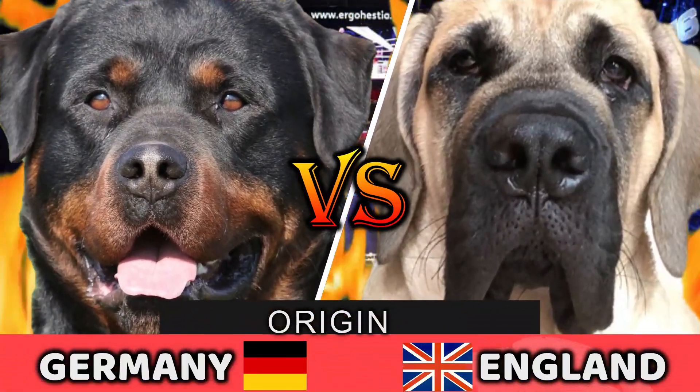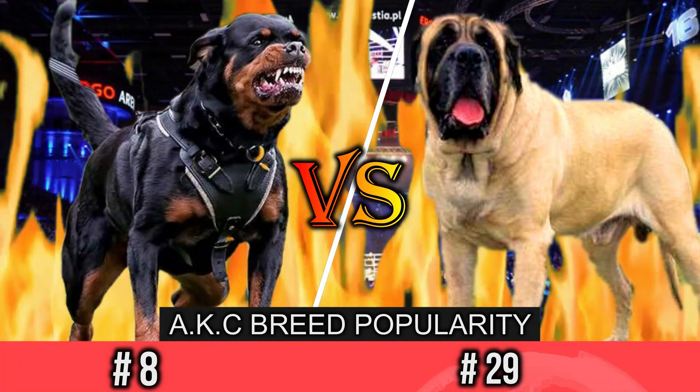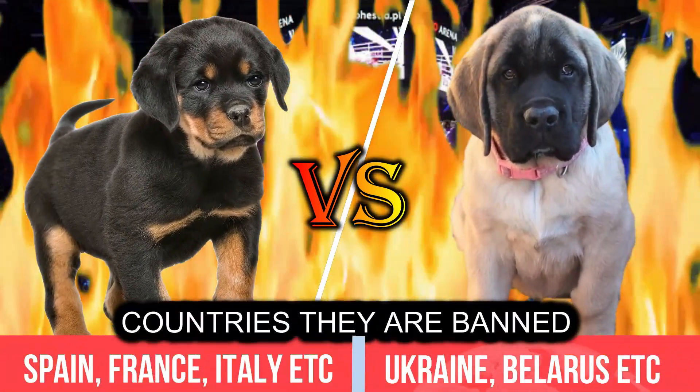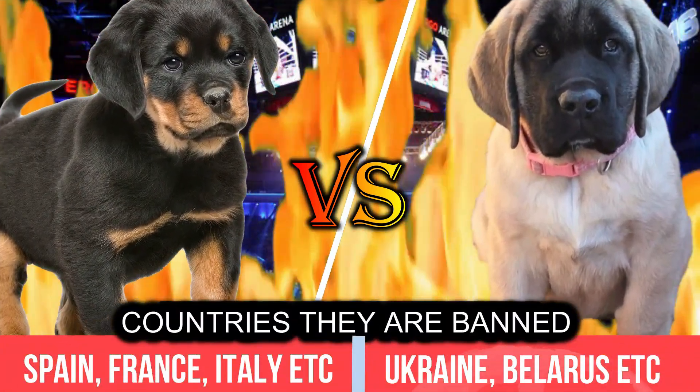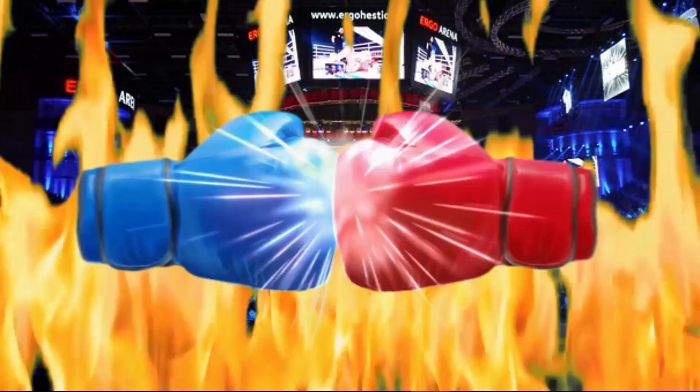In this following video, if you are struggling to choose between a big German guard dog the Rottweiler and an English Mastiff, also known as the Old English Mastiff, we have compiled all the detailed information to help you make the best choice. So let's begin the fight.